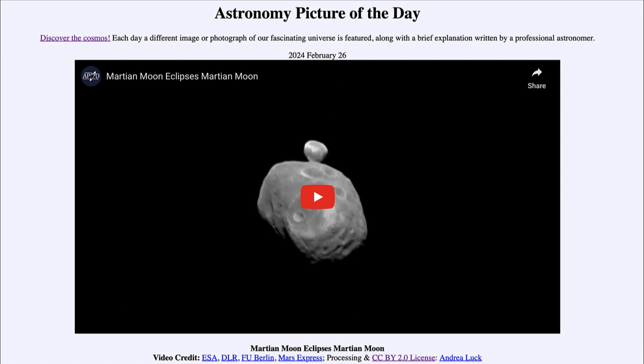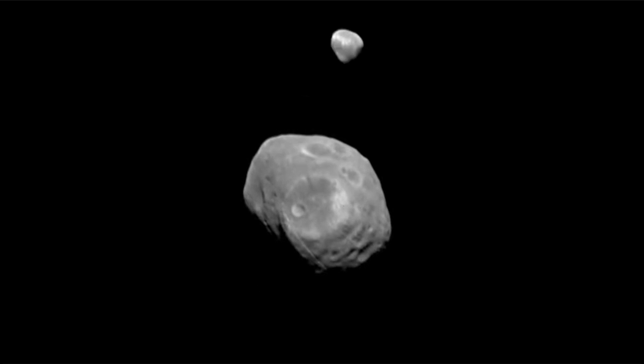Here is a set of images put together in a short video clip that we're going to take a look at, on repeat, as I discuss it. What we're seeing is the two Martian moons, Phobos and Deimos. The larger moon is Phobos, the one in the front, a little bit closer in this image. The back one is Deimos. As they orbit around Mars, it is possible for the larger moon to pass in front of the smaller moon and block it out for a short period of time — and that's what you're seeing here in this short clip. We watch as Phobos passes in front of Deimos and blocks out the light from it.